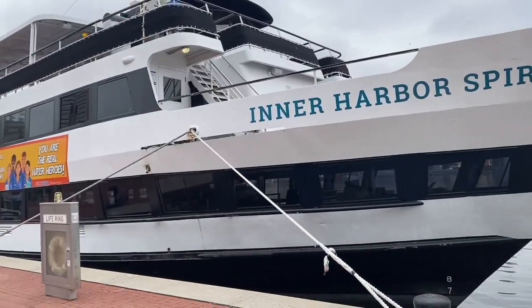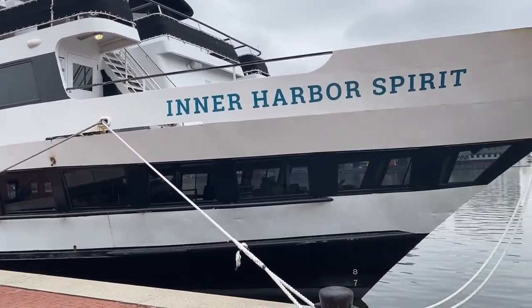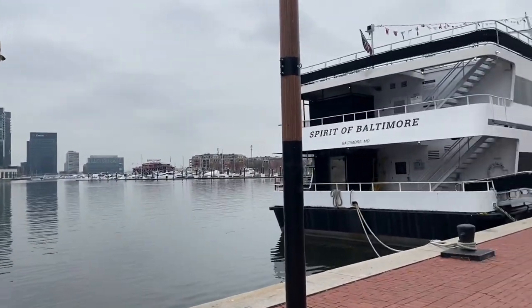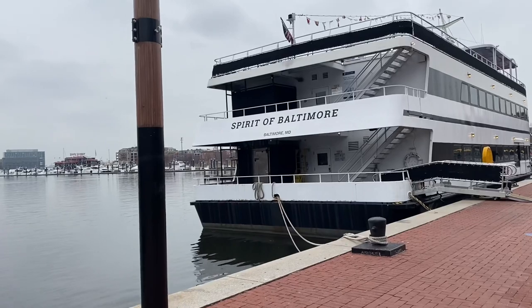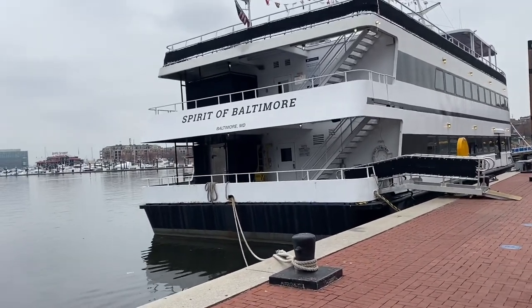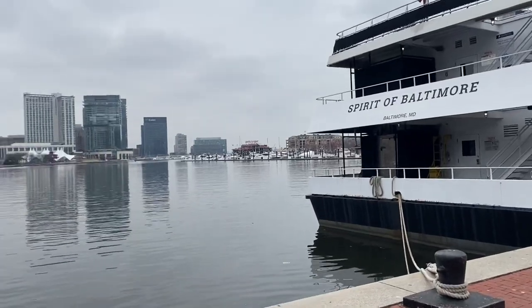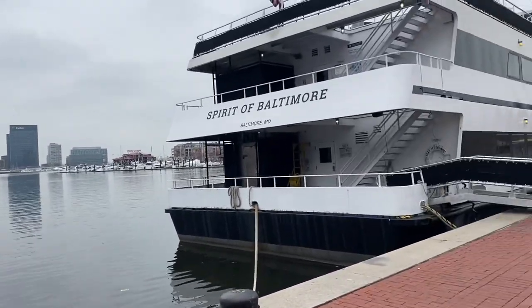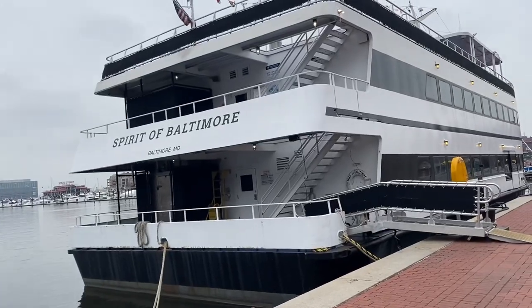Guys, the Inner Harbor Spirit — and actually this ship on the other side, the Spirit of Baltimore — they offer a good dinner cruise. It offers a tour of the Inner Harbor going to the Bay Bridge for two hours, which includes your dinner and some entertainment.